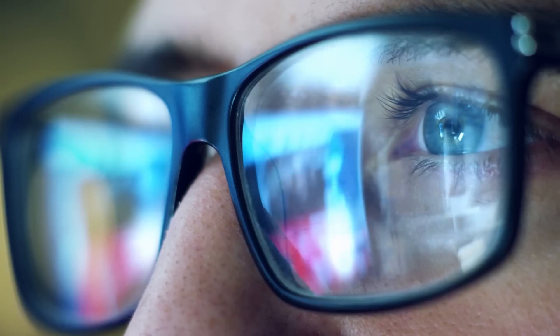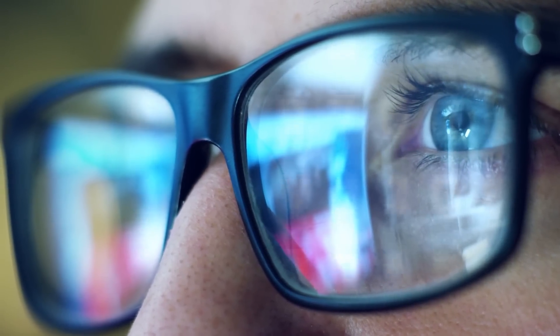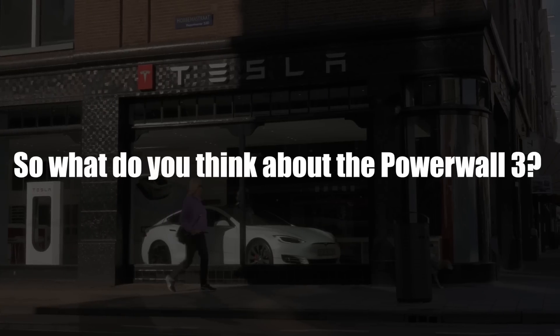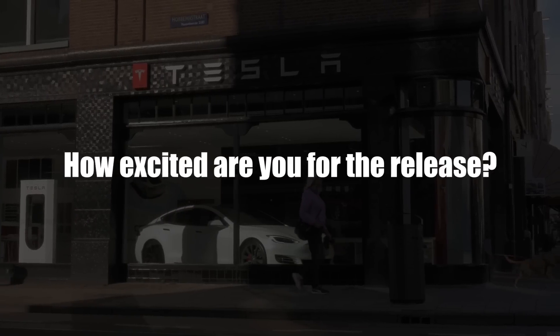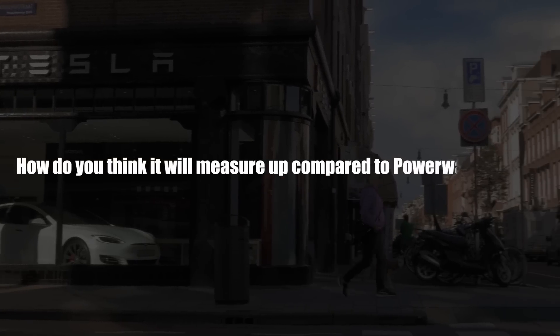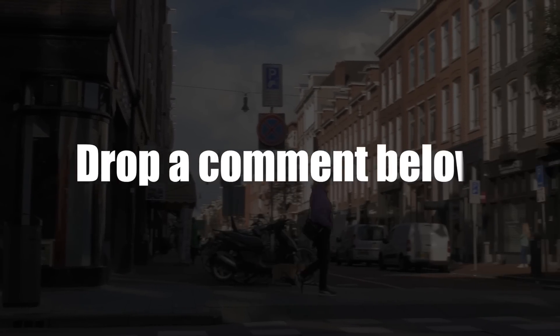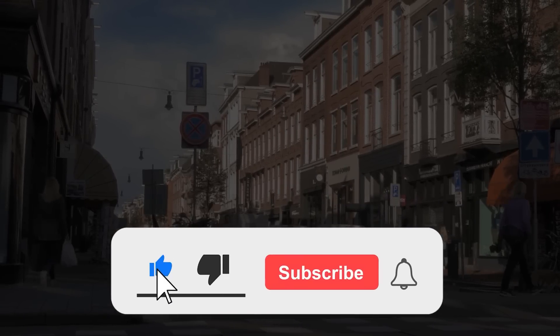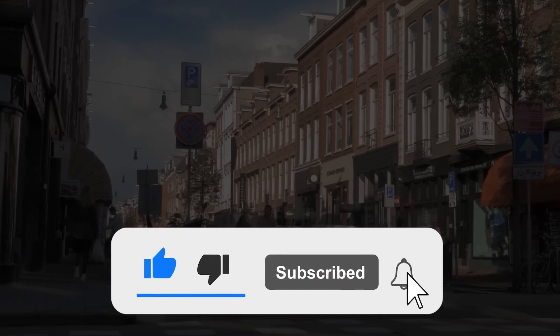And that's it — all the information you need to know about the upcoming Tesla Powerwall 3. What do you think about the Powerwall 3? How excited are you for the release, and how do you think it will measure up compared to Powerwall 1 and 2? Drop a comment below. Don't forget to subscribe and turn on notifications so you can keep up with our latest updates. See you next time!